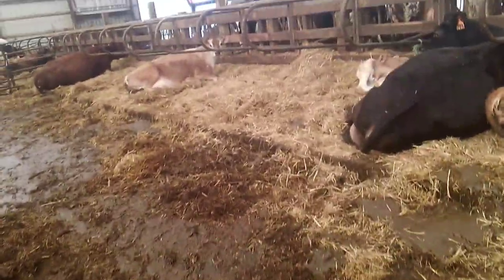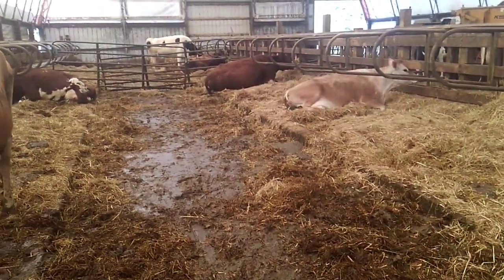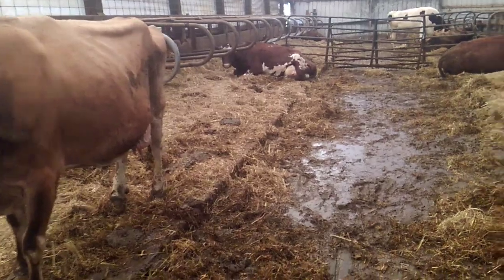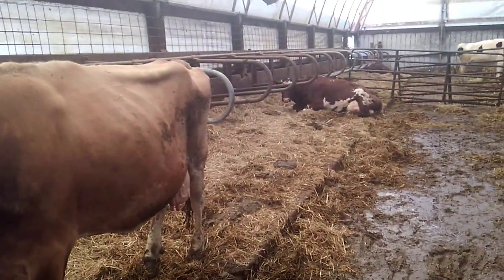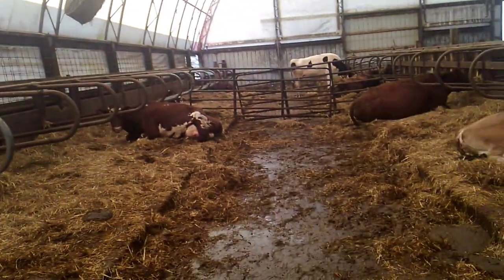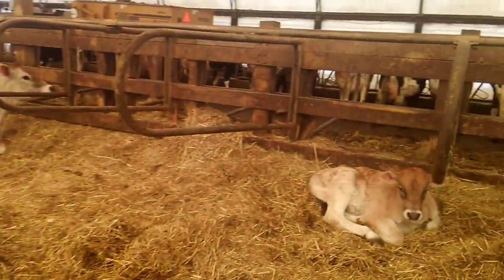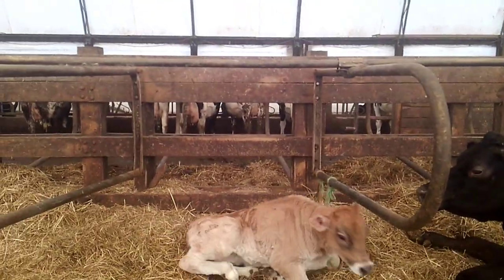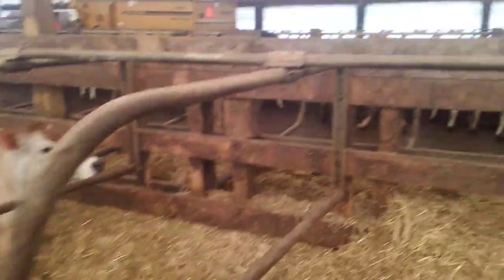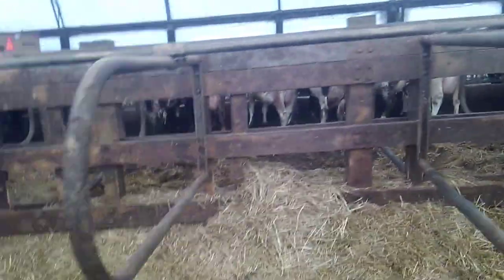This here is what they call a free stall barn — cows have access to move around as they want. Now a tie stall barn, if you can use a little imagination: it would be similar to this, but you'd have dividers. There are many different styles, but basically a chain hangs down from a pipe and the cows would have collars on them, and you'd chain the cow into the stall.